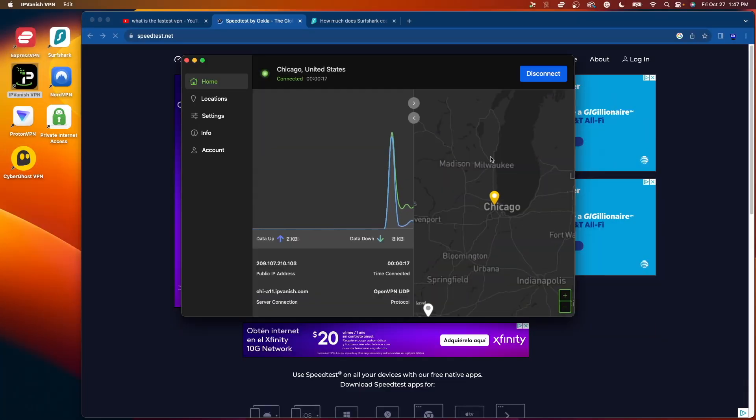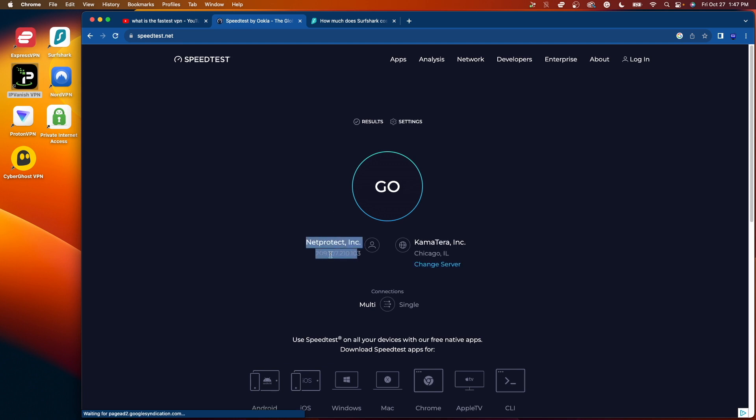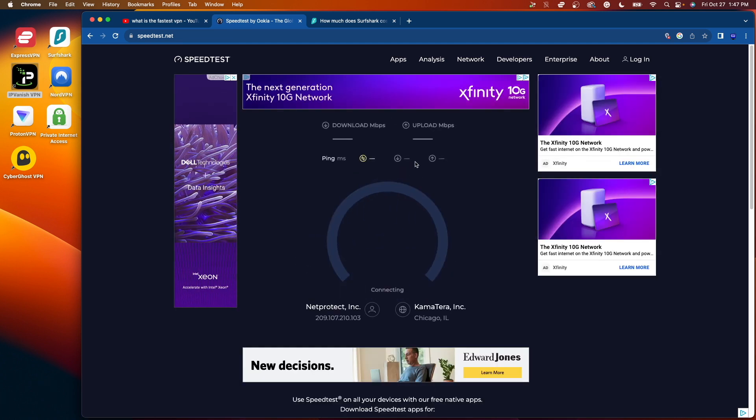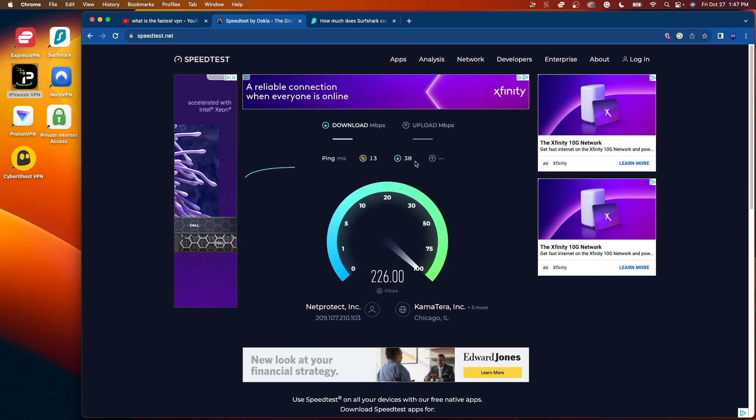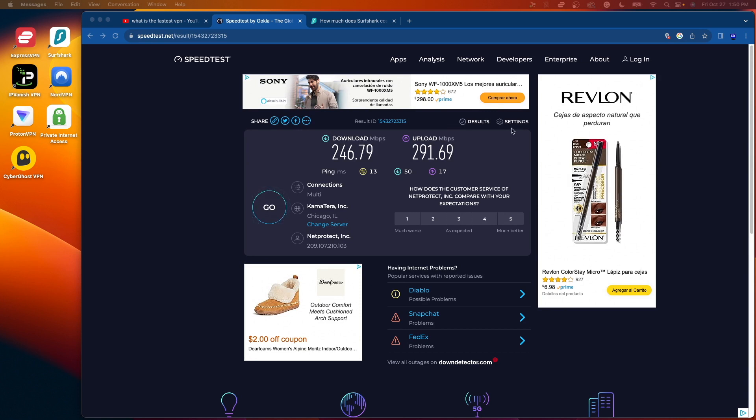The third VPN I'm going to test is IPVanish. I am now connected to a Chicago server inside my IPVanish application. I'll refresh speedtest.net to get the accurate IP address and click go. Here are the results for IPVanish: about 247 megabits per second down and 291 megabits per second up. One pattern I've noticed is all of these VPNs have around 300 megabits per second upload speed. However, 247 megabits per second down is about cut in half compared to Express at 593 and Surfshark at 556.